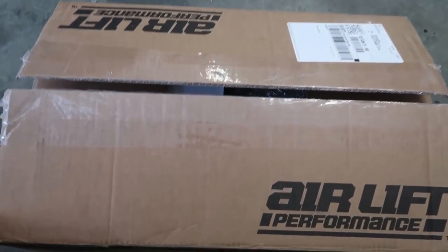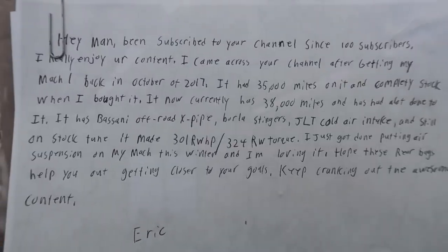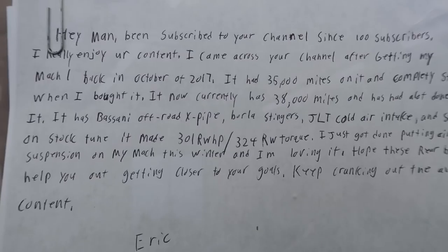Oh man, this is crazy. It's been a long time coming and we are seriously one step closer to bagging the Mach 1. This is crazy. Okay, what is this — a little letter? Let's check this out.